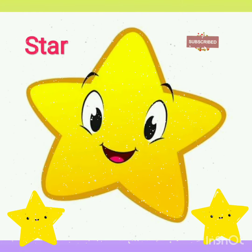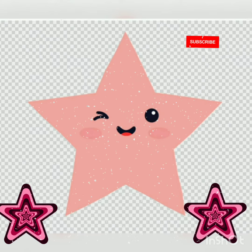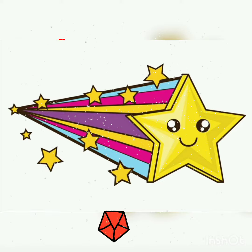Welcome to my channel Play, Learn and Grow. We are talking about the star shape. When it is folded it looks like a pentagon, and when it's open it looks like a star.